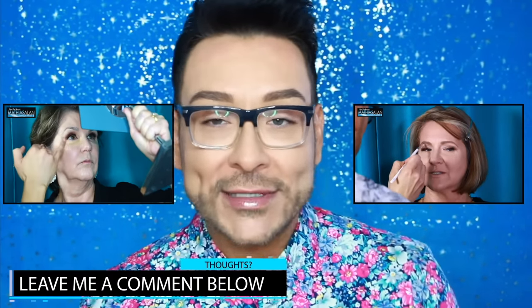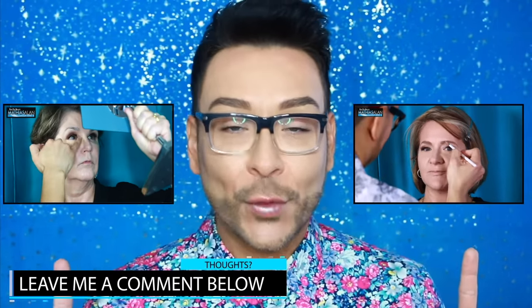Thank you guys so much for watching. Happy holidays — I hope you had a chuckle and a giggle. Let me know your thoughts down at the bottom. Please stay tuned for the other videos from this series or one of my other makeup tutorials for women over 40. Happy holidays and happy new year — bye for now!